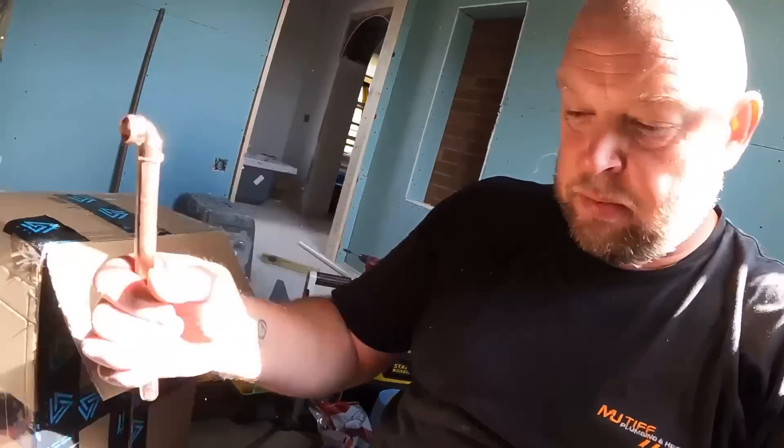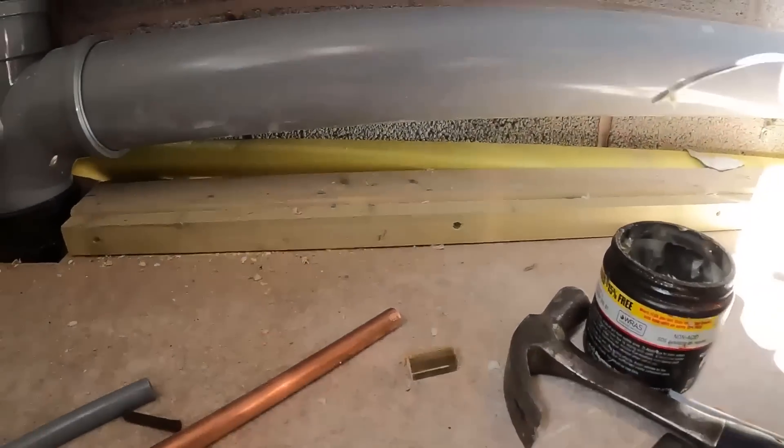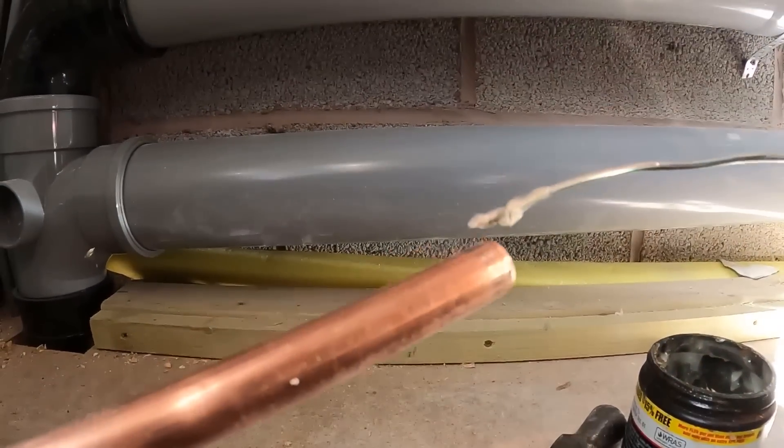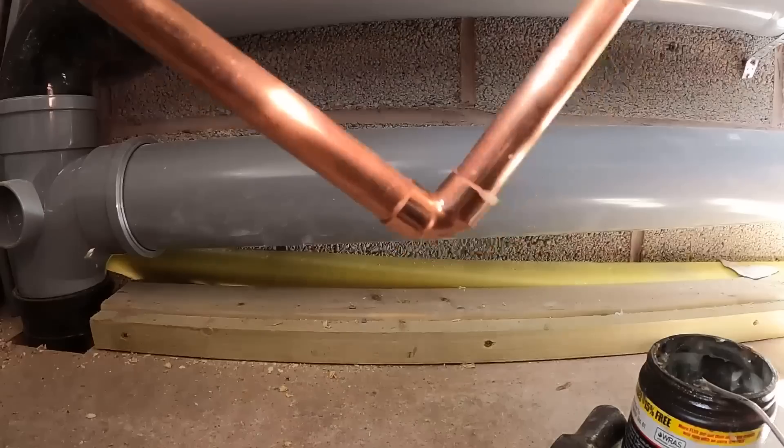I'm going to flux up these pipes. Loads of people say to me: why would you dip your solder in your flux to flux your fittings up with? Because I've always done it this way - I've never ever used a flux brush. Some people do, again everyone does things differently. Some people solder this way, some that way, some use a pipe vice to hold it, others use a flux brush or one of those machines that flux the end of the pipe up. But that is how I do it - I've been doing it that way for 25 years.